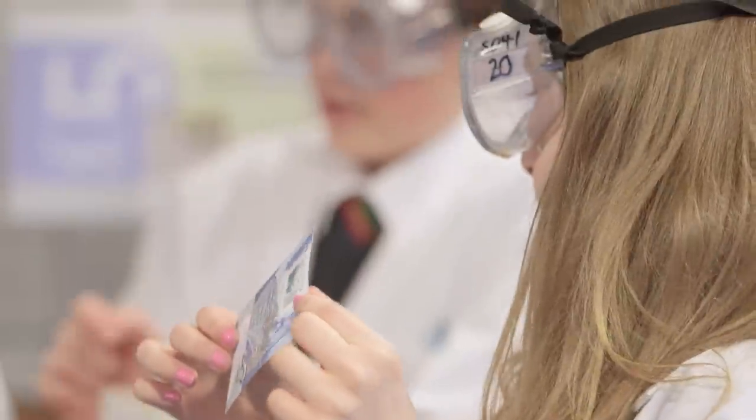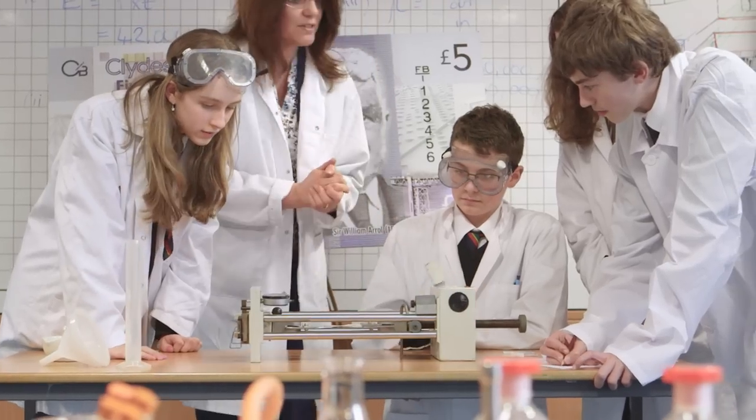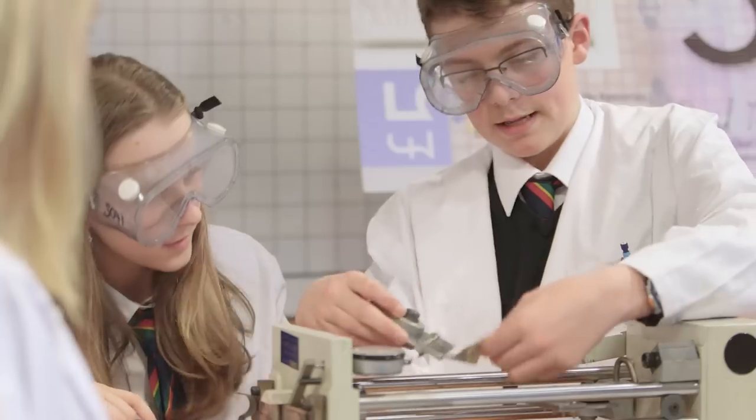In addition, we've had the opportunity to involve young scientists and engineers in testing our note, and it's been great to see all of those young people involved.